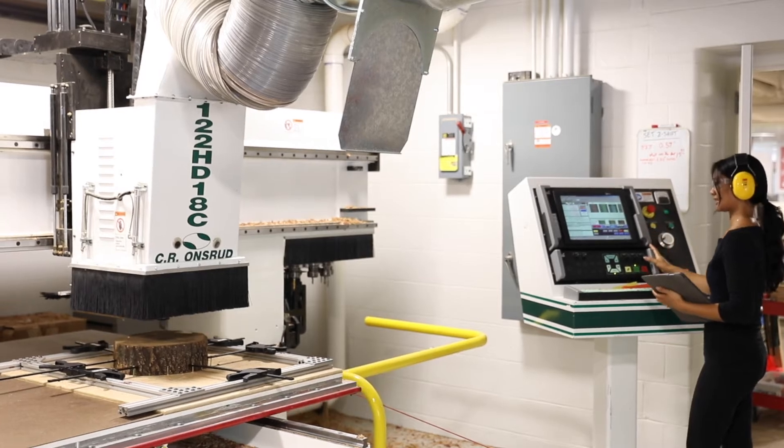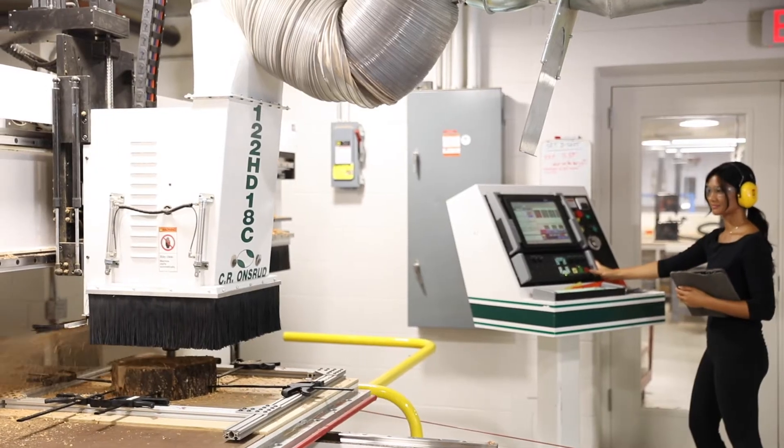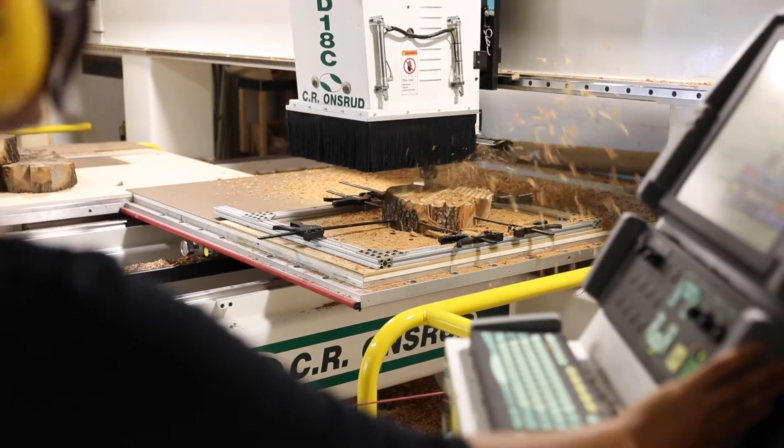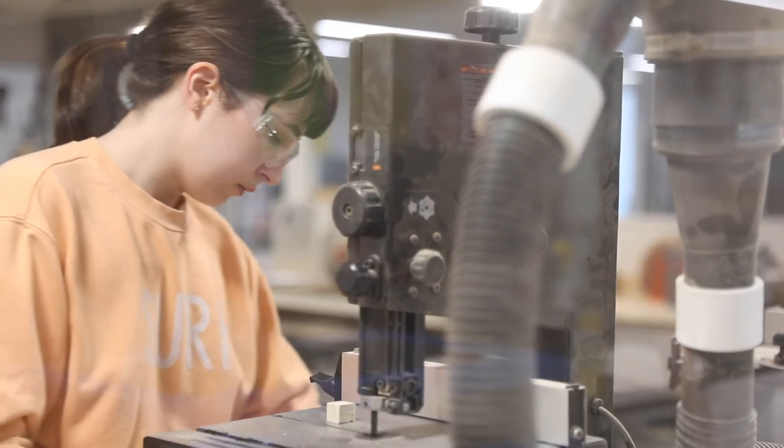There are so many resources — from the CNC to the slew of robotic arms and the 3D printers — that really make things possible. But beyond the tools, we really have a great team in Melissa and Trevor and the Fab Lab crew that allow things to happen here.